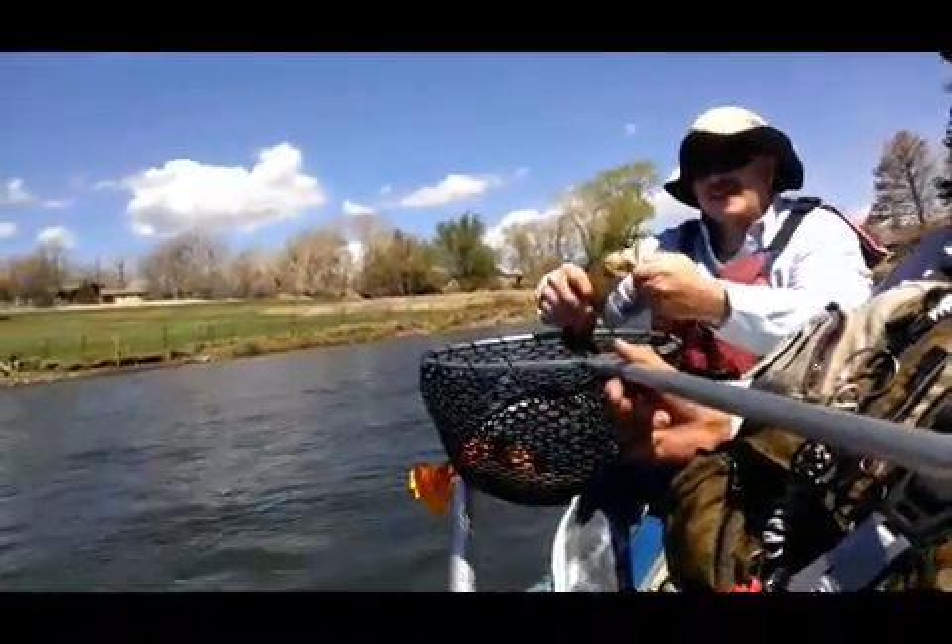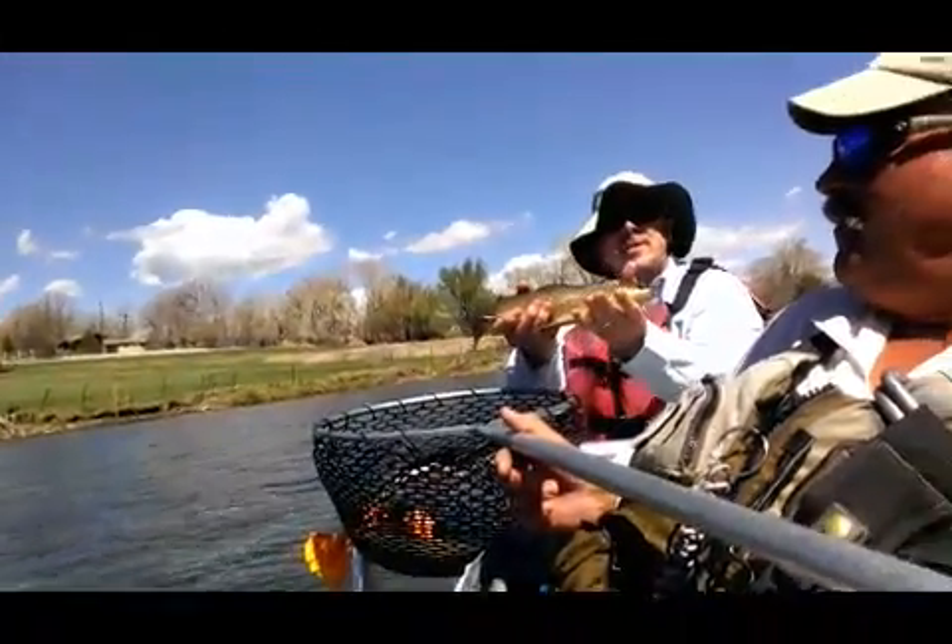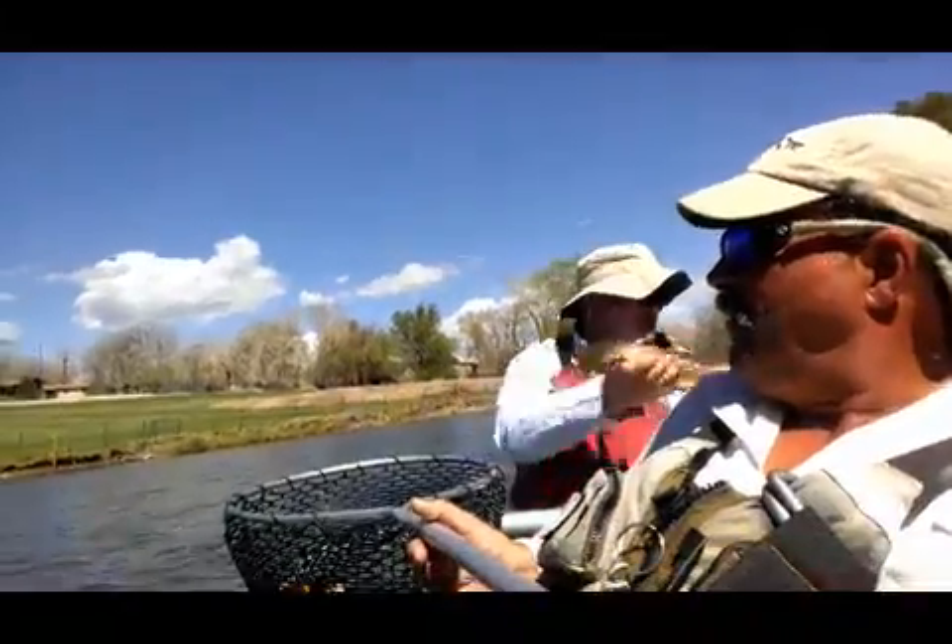Peter, show him mine. Peter, show him mine. That's your fish. Can you take a picture? Well, I'm videoing.